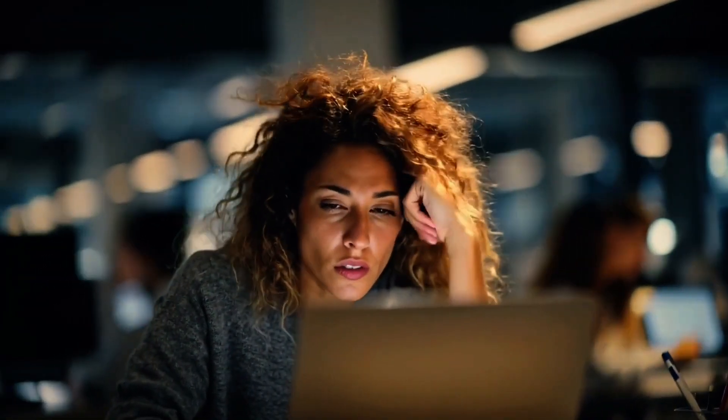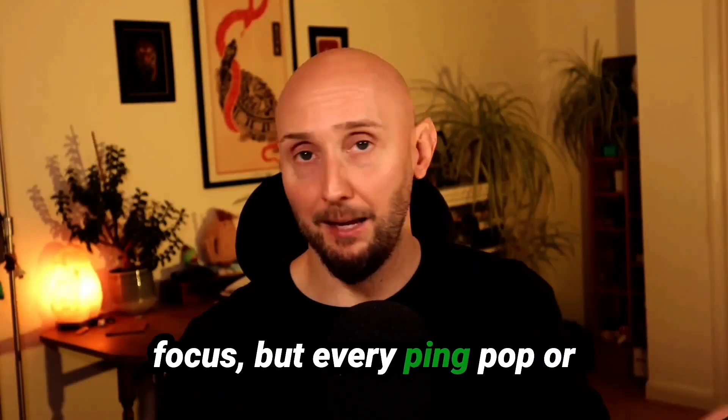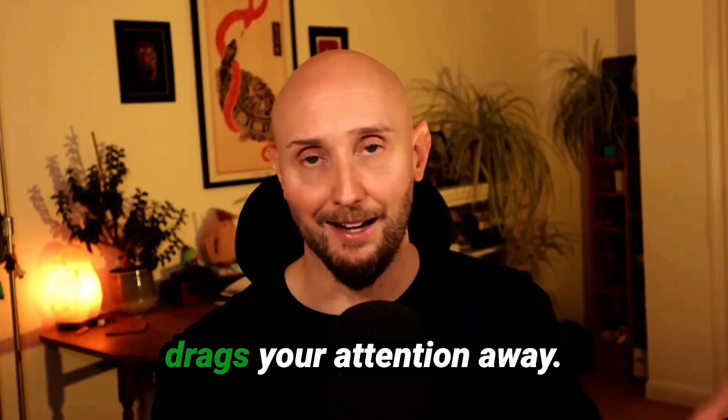Have you ever sat down to do some work, but before you know it, an hour has gone by and you've barely ticked off one thing? Or maybe you've opened 10 tabs for research but ended up drowning in clutter with no idea of what's worth keeping? Or perhaps you've tried to focus but every ping, pop or bit of noise around you just drags your attention away?